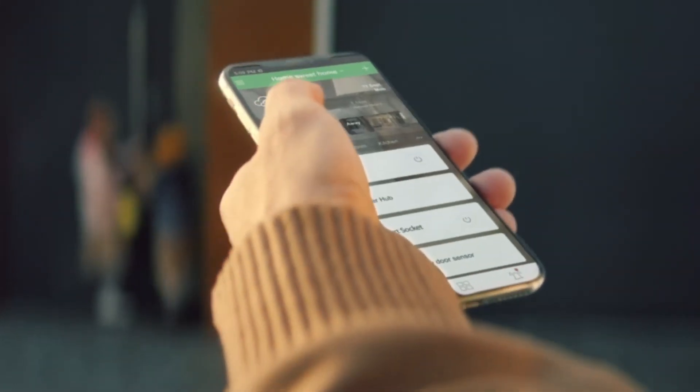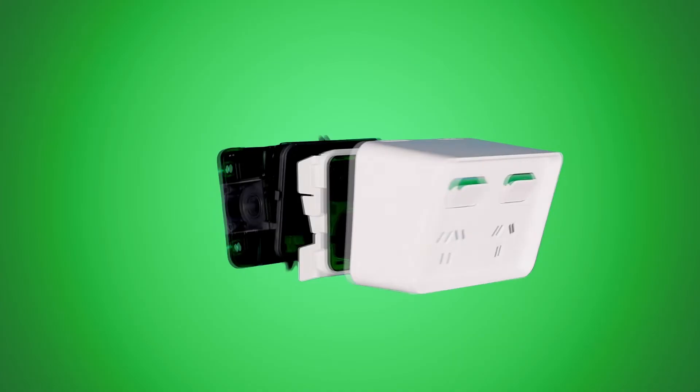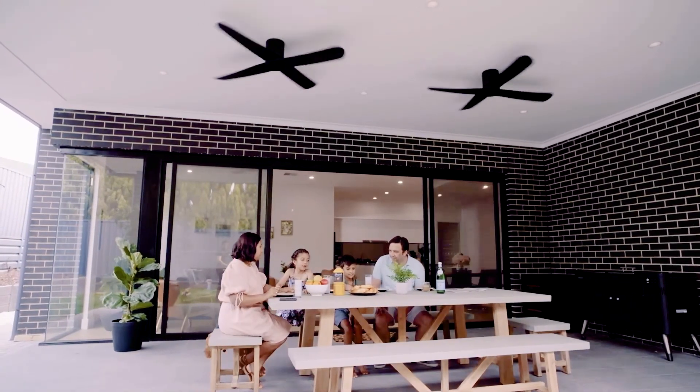And with Quipsil Wiser compatibility, even the outside of the home will have smart connectivity and be future-proof. Discover the all-new Iconic Outdoor range today and see how you and your customers can enjoy outdoor like never before.